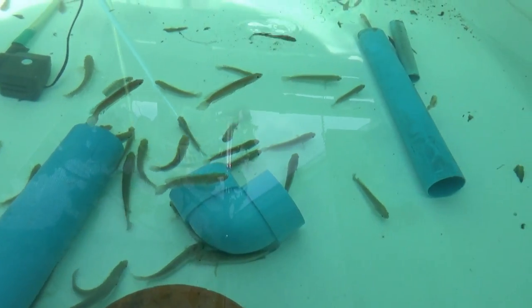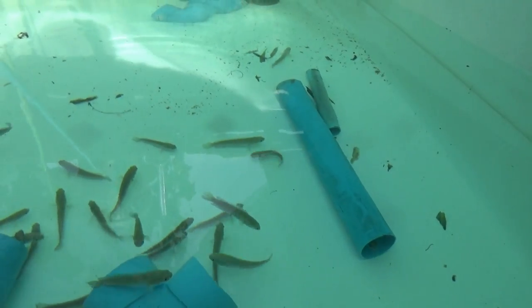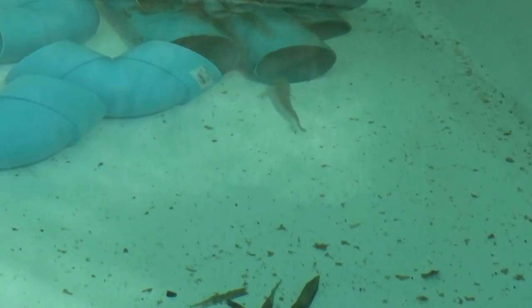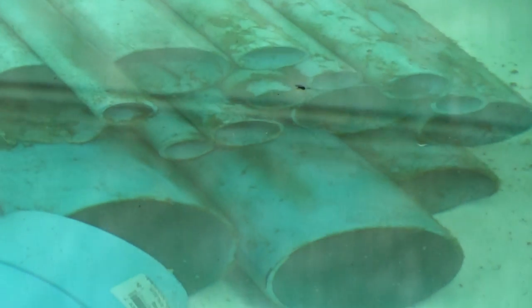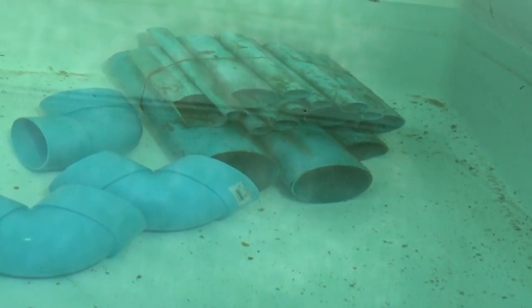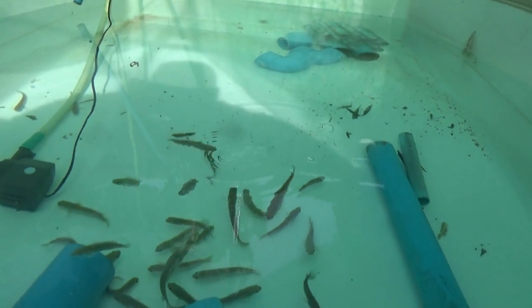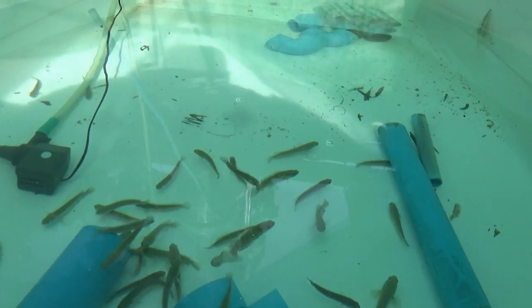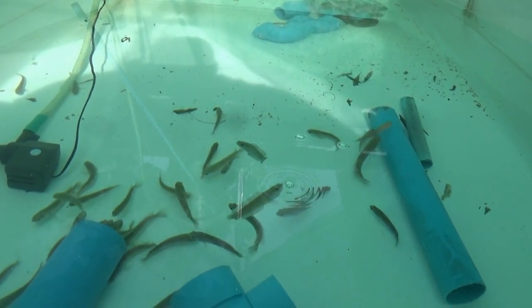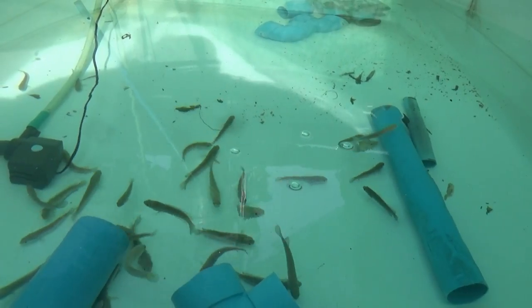There's one sticking his head out of the two-inch pipe — he's gonna be the first one down the other end. Where does it go? Right into the old snakehead condominium. This is cool.